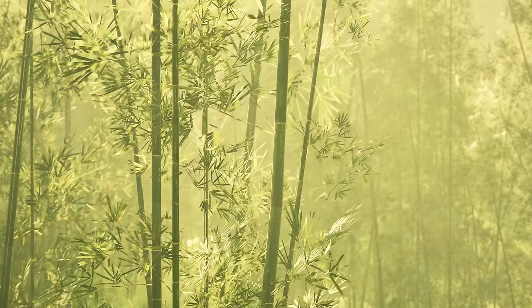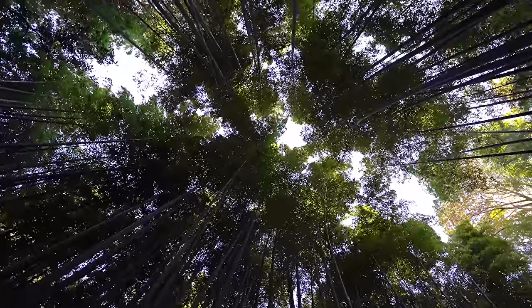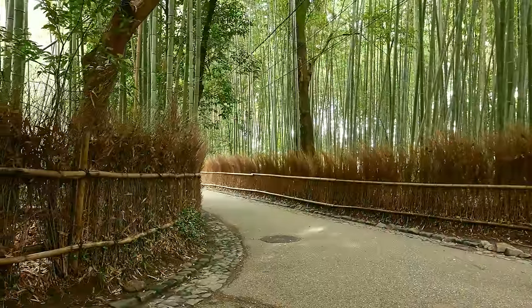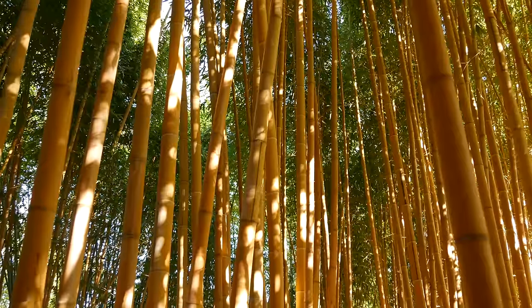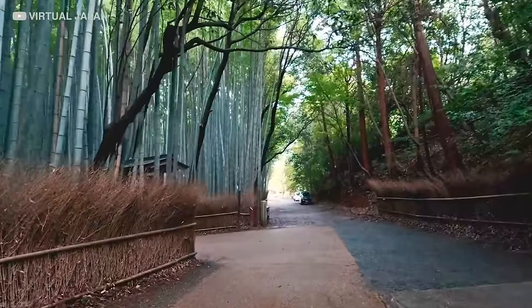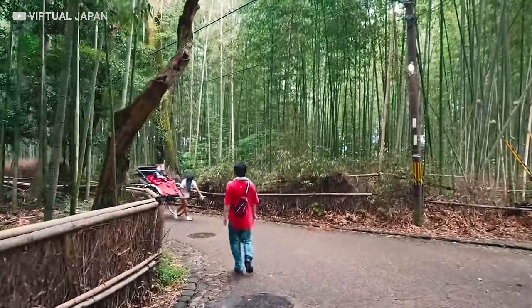Arashiyama Bamboo Grove is a stunning natural wonder located on the western outskirts of Kyoto, Japan. It is a popular tourist destination and a must-see for anyone traveling to the area. The bamboo grove is a serene place with tall bamboo stalks swaying gently in the wind, creating a calming rustling sound. The grove is particularly breathtaking in the early morning or late afternoon, when the sun's rays filter through the bamboo leaves, creating a soft golden light. The path through the grove leads to the nearby Tenryuji Temple, a UNESCO World Heritage Site dating back to the 14th century.